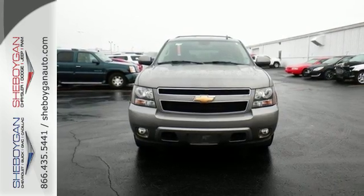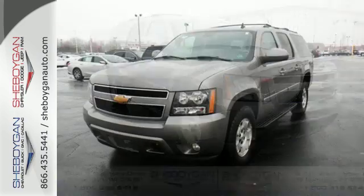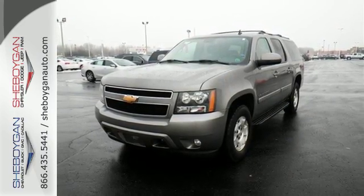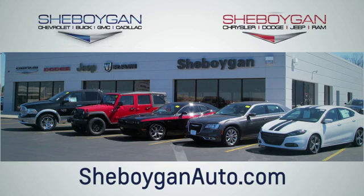Proven Chevrolet durability combined with numerous safety and convenience features make this full-size SUV an outstanding choice. Choose Sheboygan Auto — we're conveniently located at 3400 South Business Drive or at 2701 Washington Avenue in Sheboygan, Wisconsin. SheboyganAutos.com.